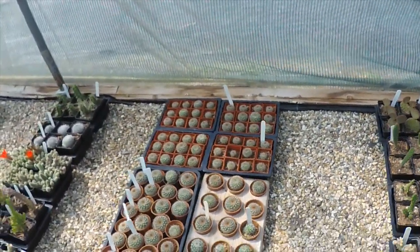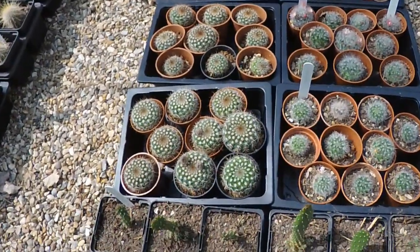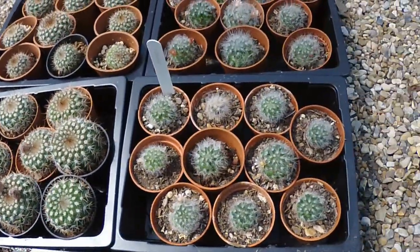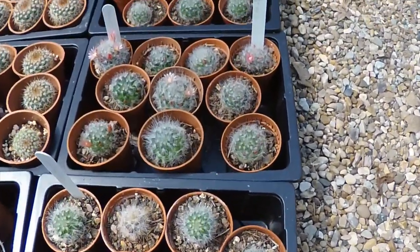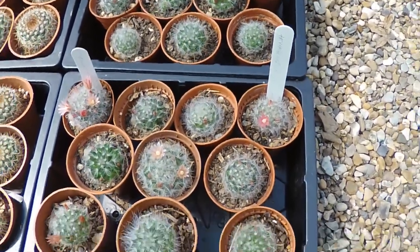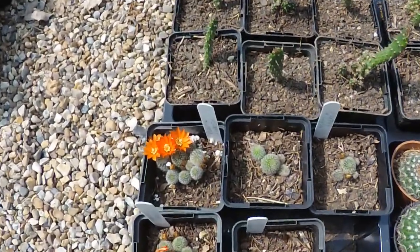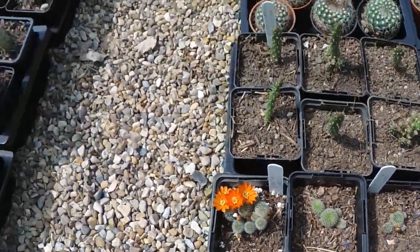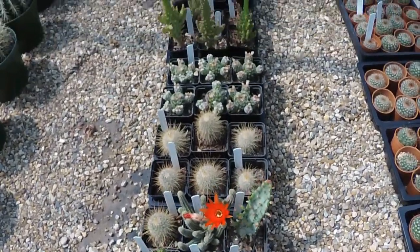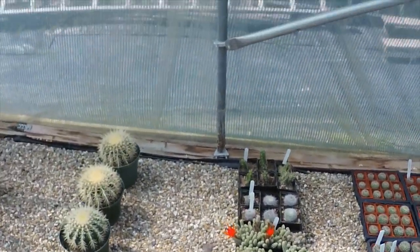These are the parodias that are just about big enough to sell now, and there are even a few that have their first-ever flower buds — they'll be opening in a week or so. And these Mammillaria bocasana have some lovely little flowers on them. That rebutia has just come into flower as well.